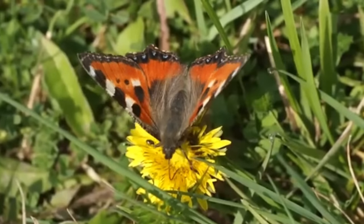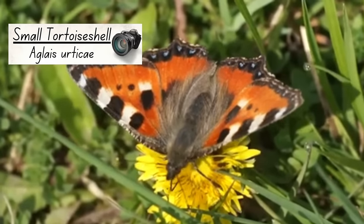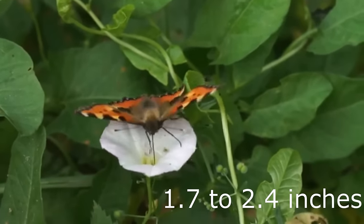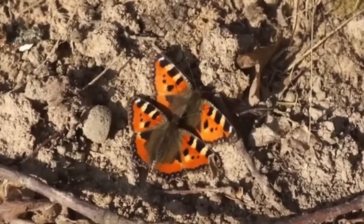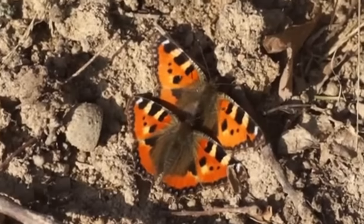Despite its name, the 8th most common butterfly in the UK, the small tortoiseshell, is significantly larger than the previous blues. They have a wingspan of 45-62mm, with females being slightly bigger than males. Both sexes have beautiful orange and black markings on their upper wings, with a row of blue arrowheads outlined with black along their wing edges.